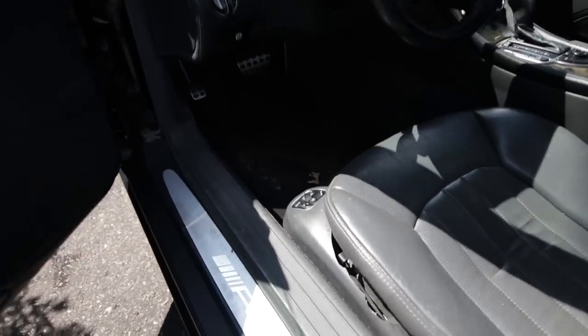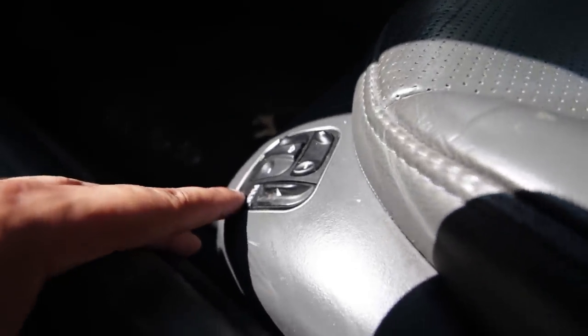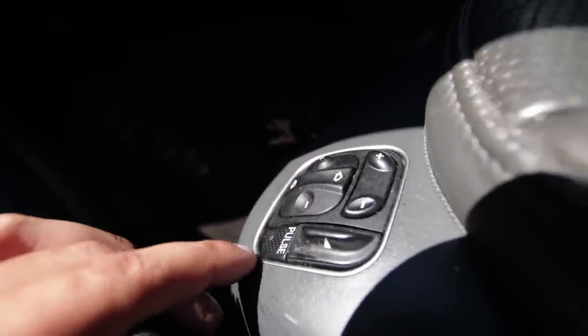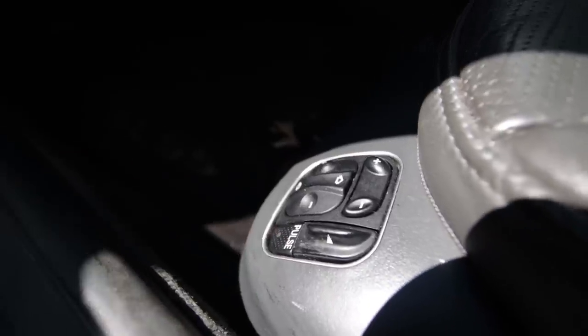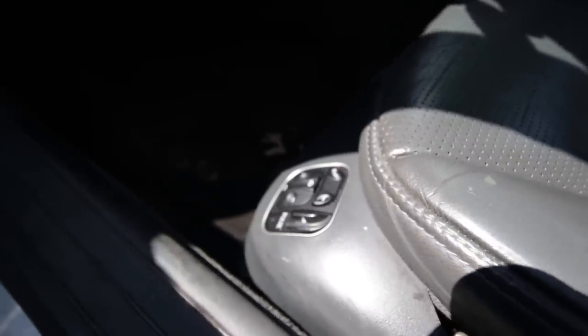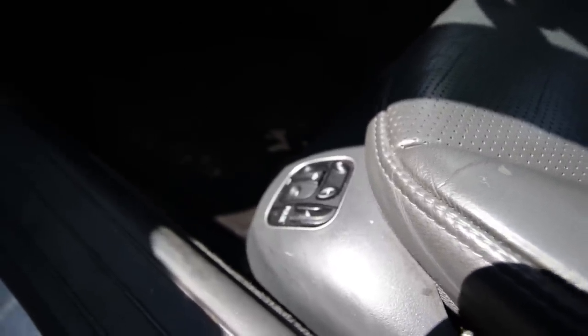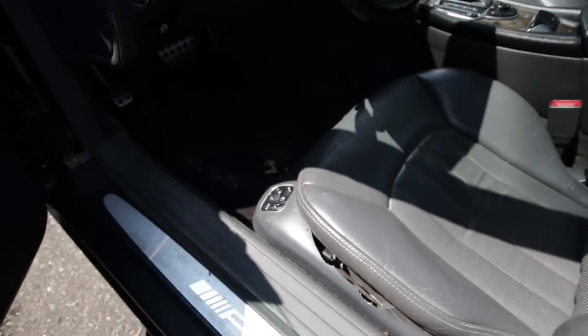Staying with the theme of the seat — you can see these awesome AMG sills. This seat is also massaging: it's basically air-powered. You press the pulse button and the bolsters inflate and deflate in a pre-programmed arc. It's not like a massage you'd get on a brand new S-Class or SL, but for the time it was not bad and other cars didn't have this feature.